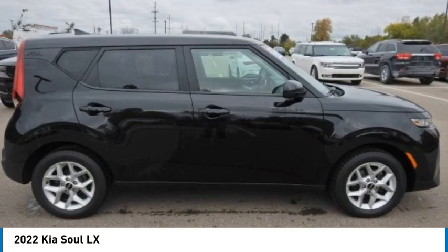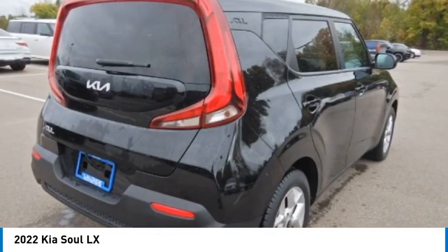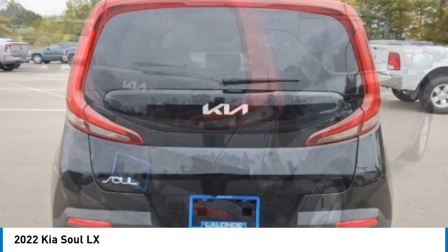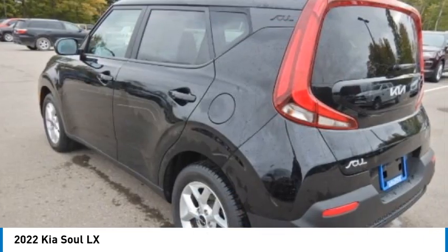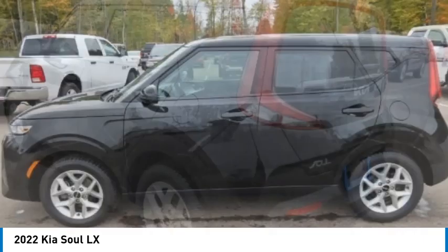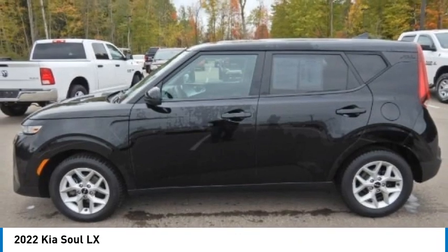Make a great choice today with the 2022 Soul. The Soul is quick and ready with its innovative, catchy style. A sharp, roomy, and well-fitted cabin, and a comprehensive list of safety and fun features.